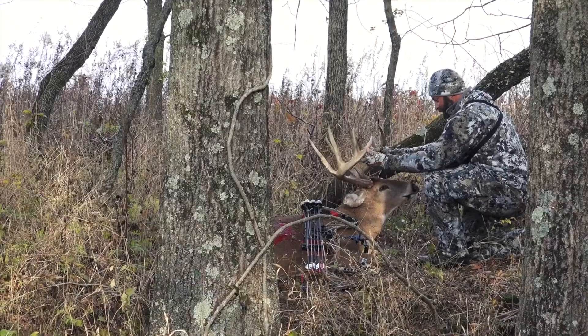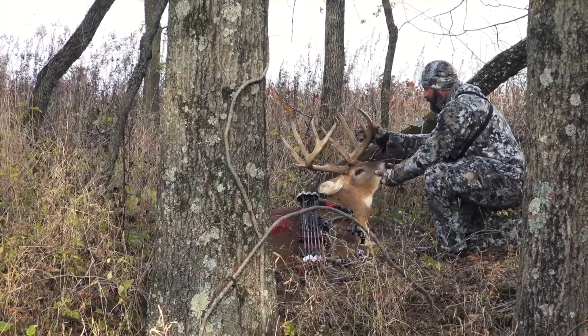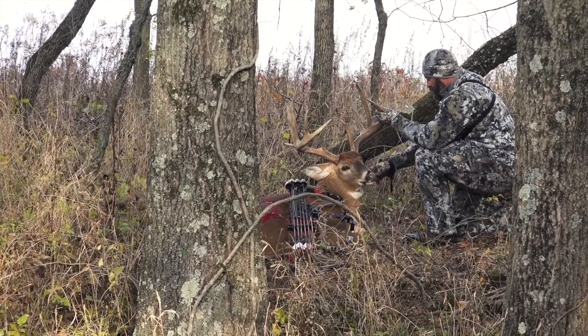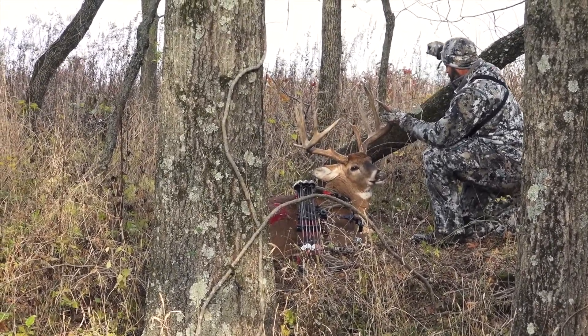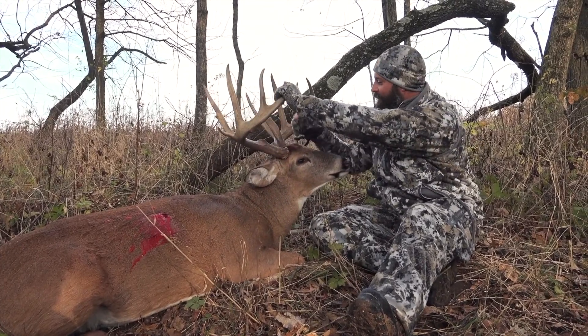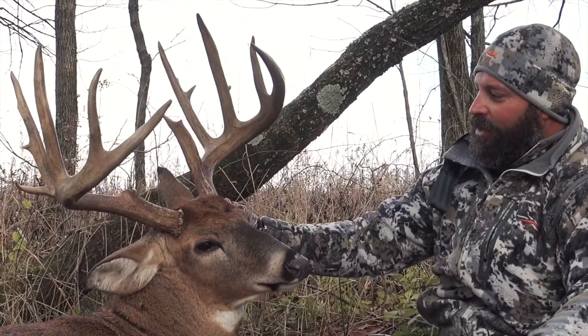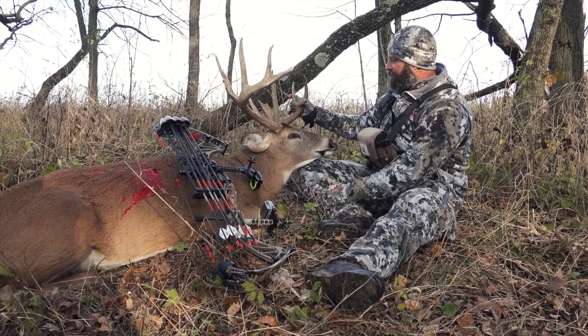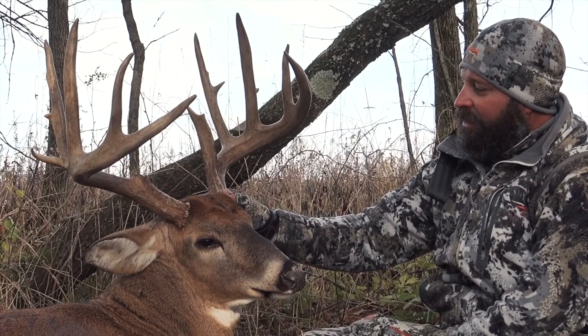I couldn't believe the caliber of animal this was — his mass, his tine length, everything. It was just an upper-age deer that you don't get the opportunity to hunt very often. To get a deer on the ground this early in the season that's over 180 inches — it was just truly a blessing from above. This deer is probably going to score somewhere in the 180s, probably a six or seven year old deer. It's just priceless.